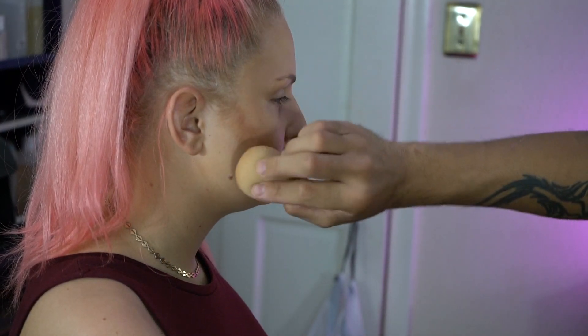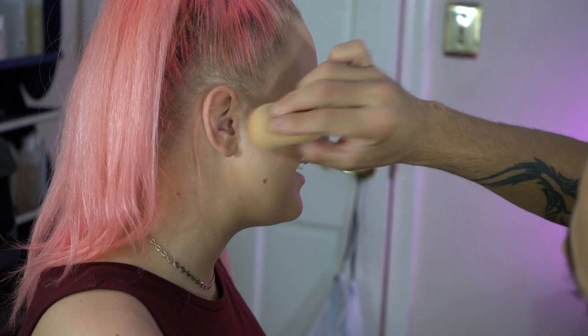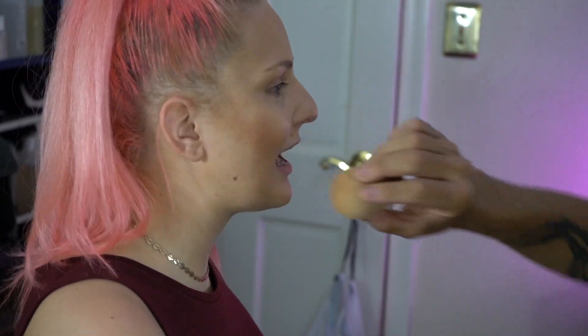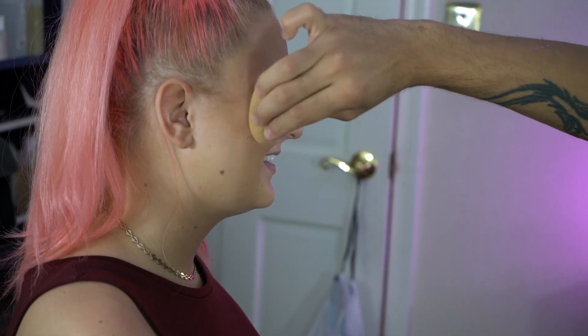Did you see how Tony put my contour on? Yeah, it was so funny — he took it so far down, all the way down here. I feel like he did a really good job other than the contour. Everything was pretty good. He did pretty good for his first time. But I looked a hot mess.